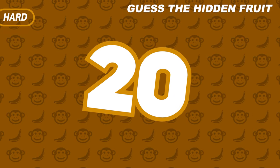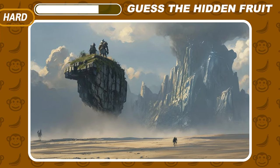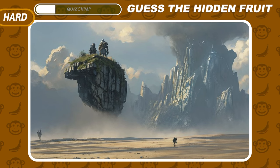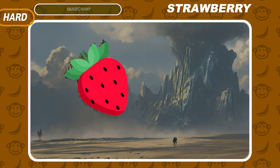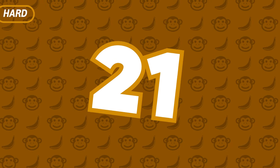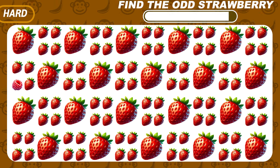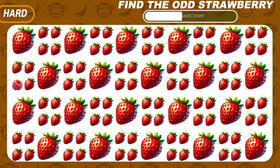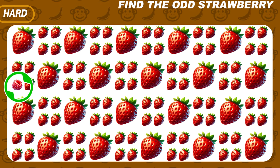Now it's time to move on to the Hard Levels — are you ready? Look closely at this picture; your task is to find the hidden fruit. Here in this group of strawberry emojis, a raspberry is hiding — it's hiding right here.